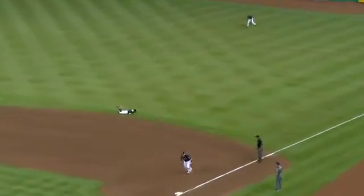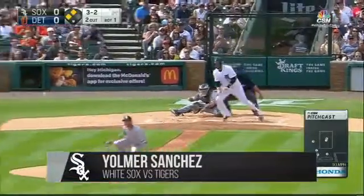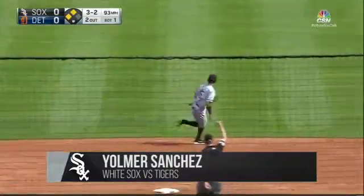And now, the Sports on Earth Top 5 Plays from Around Baseball. Yulmer, yes! Yes! And we are bailed out of the bottom of the first inning. Mercy!